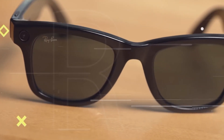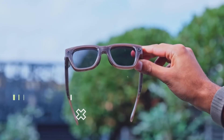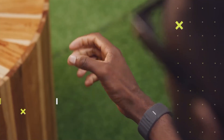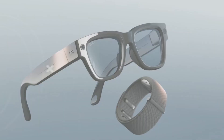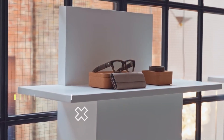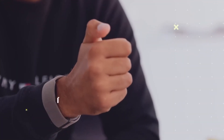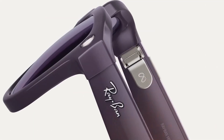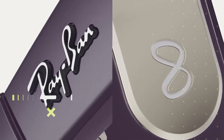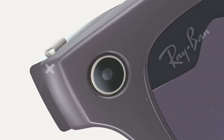We stand at a moment where technology is literally coming to our faces — becoming more personal, more integrated, more human. Meta's Ray-Ban smart glasses, especially the new display version with NeuralBand, show us that the boundary between device and experience is shrinking fast. This is the future of wearable tech — where your glasses are your screen, your voice is your input, your gesture is your controller, and your presence is what matters most. The Ray-Ban Meta display glasses promise tomorrow, today.